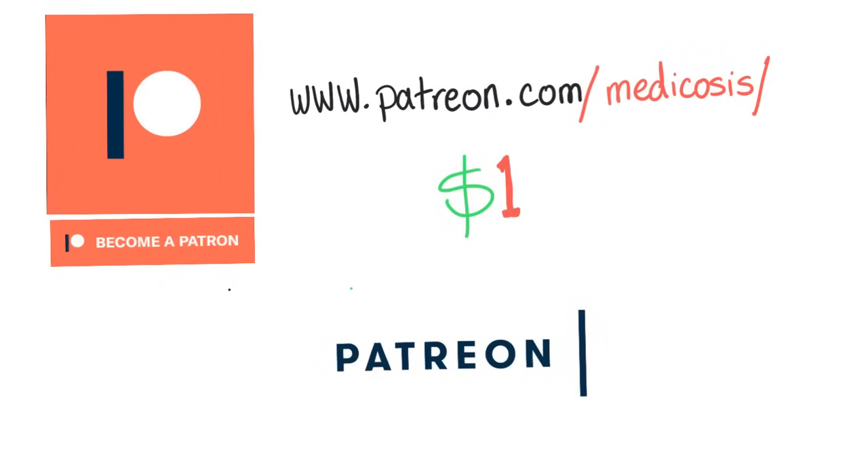If this video helped you understand something difficult, please consider supporting this channel on Patreon — you'll get notes and help the channel grow with more future videos. Go to patreon.com/medicosis or just Google 'Patreon Medicosis.' Thank you so much for watching. See you in the next video. Be safe, stay happy, and study hard.